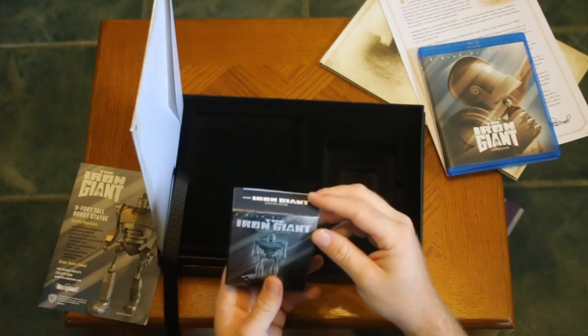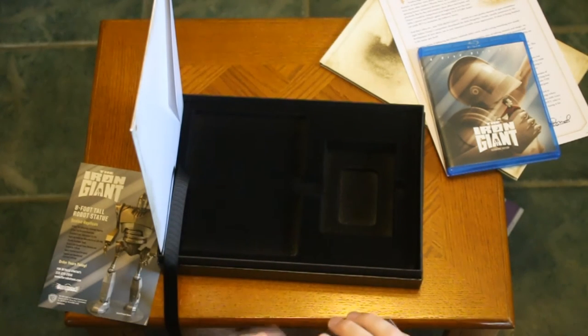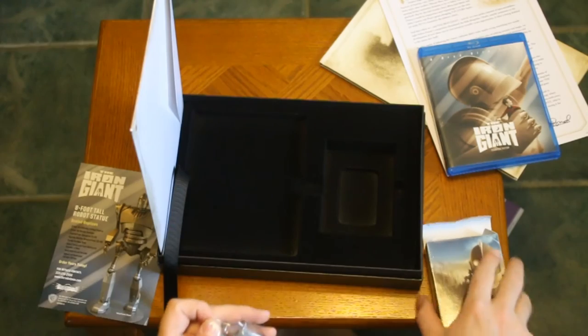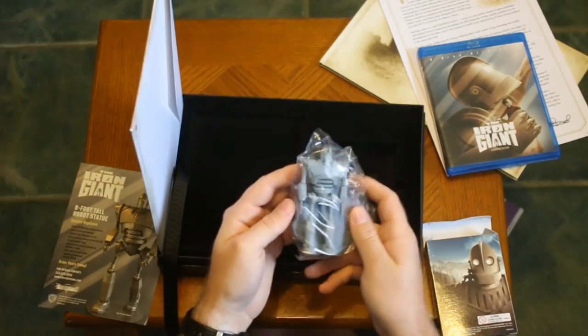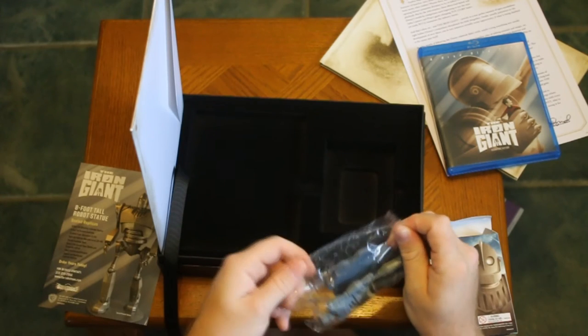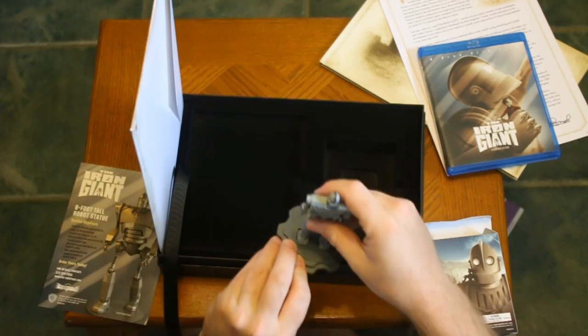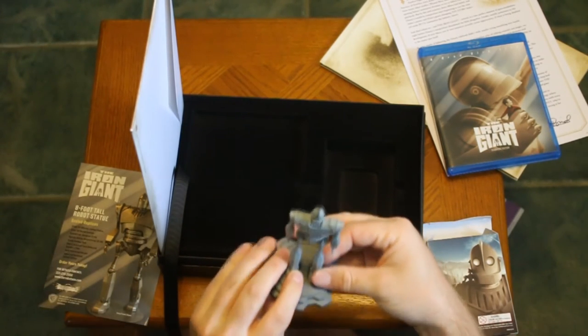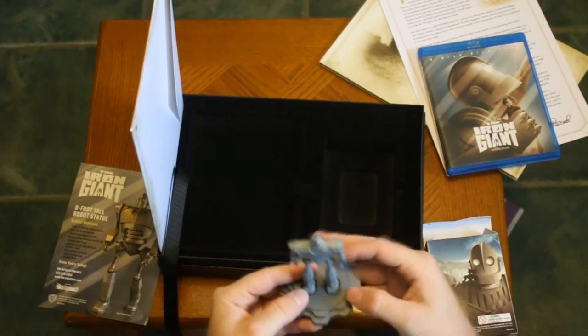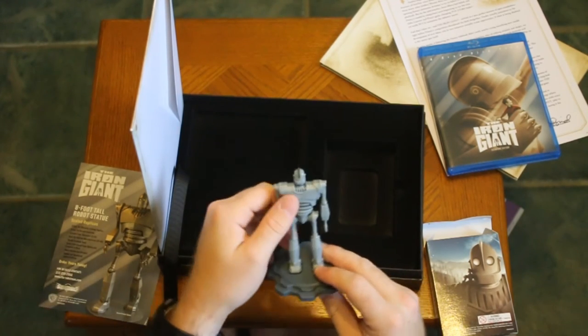This is the little guy. Wow, he's really tiny. Oh, he's got a little plateau. I finally have it — I finally have a Zipu Iron Giant. Oh, Superman! Oh, sweet.